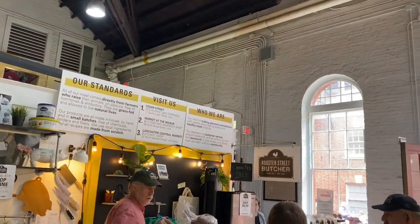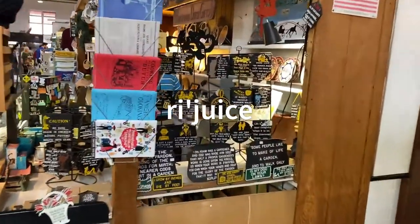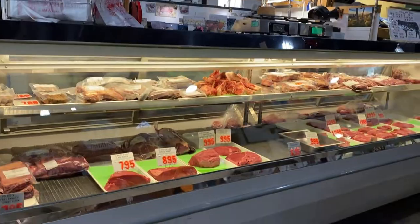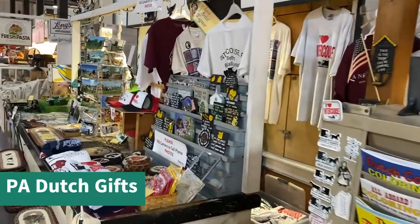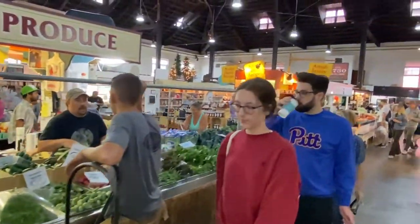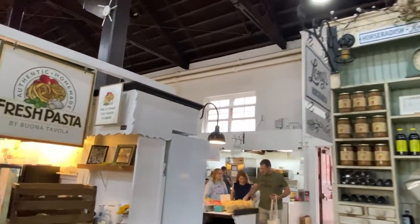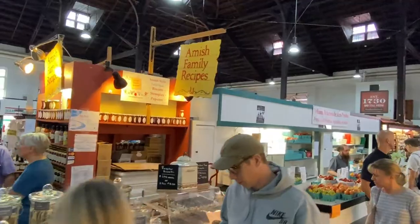Over here is Rooster Street Butcher, offering charcuterie and fresh meats including bacon, cured meats, and fresh sausages — no hormones or antibiotics used. On the right we pass Rejuice, a cold-pressed juice stand with fruits and vegetables. Country Meadows Farms again — a co-op of local farms selling only grass-fed meats. Here is PA Dutch Gifts for souvenirs like postcards, t-shirts, and collectibles. Then Long's Horseradish, bringing their famous horseradish to Lancaster County since 1902. And here is Viuna Tavola with fresh pasta — different kinds including whole wheat, spinach, and vegan varieties, plus sauces.